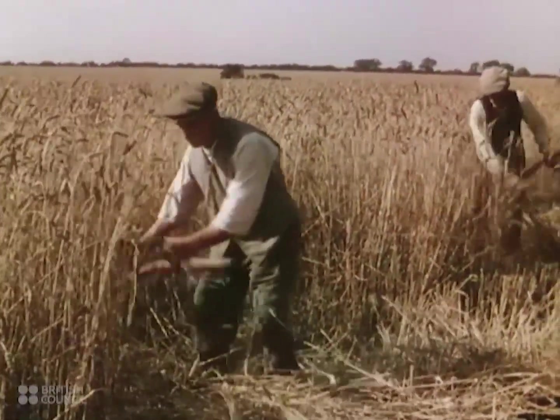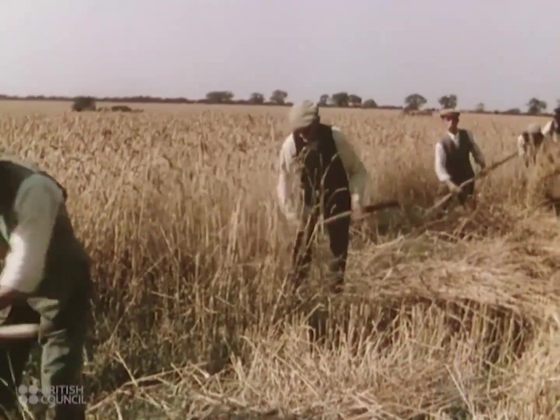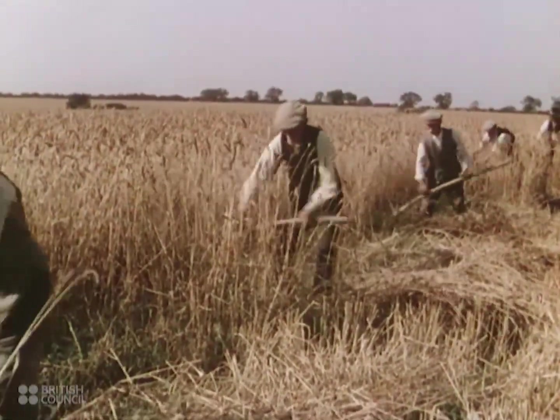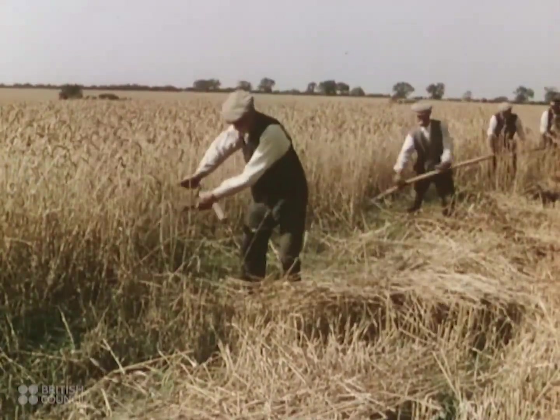Not so long ago, all the corn had to be cut and harvested by hand. Five men, mowing all day, could cut about three acres between dawn and dusk.